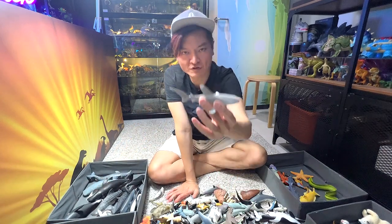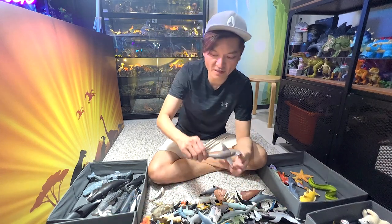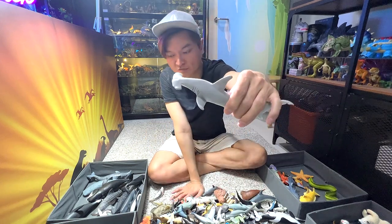Moving on, we have an oceanic whitetip reef shark right here. And this is a hammerhead shark baby. Another hammerhead shark right here.